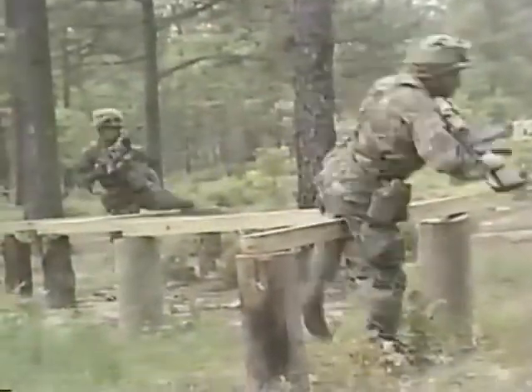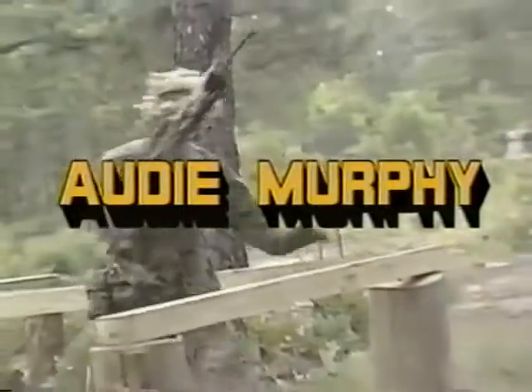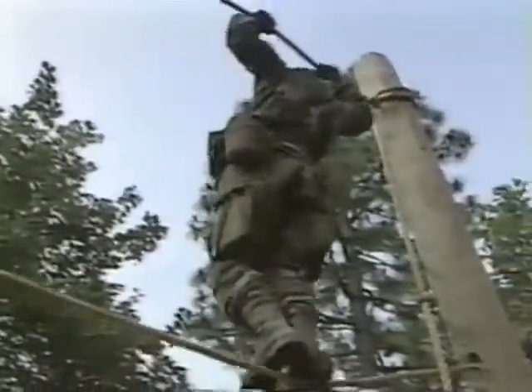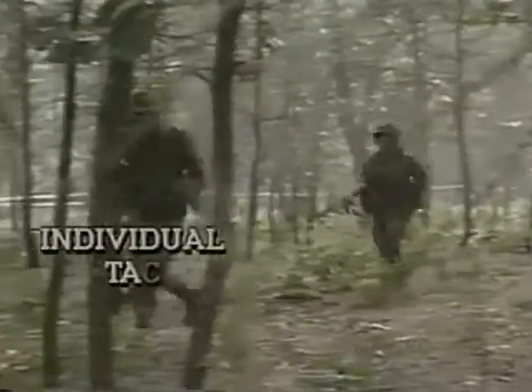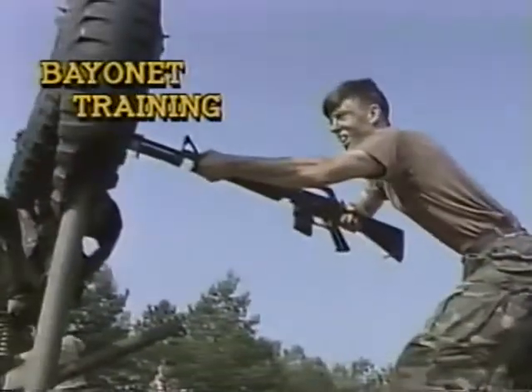Having progressed through the training in basic military subjects and weapons instruction, the cadets now move to the Audie Murphy phase of camp to apply their knowledge and skills in a small unit tactical environment. This phase begins with individual tactical training, or ITT, which includes instruction in the art of camouflage, individual movement techniques, construction of fighting positions, exercises in battlefield survival, and the fighting spirit of the American soldier at bayonet training.